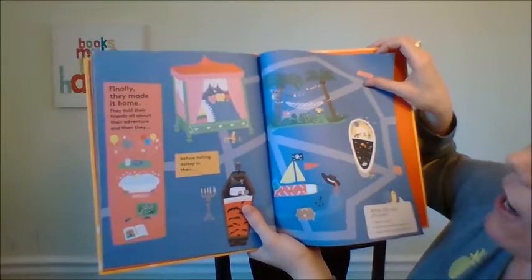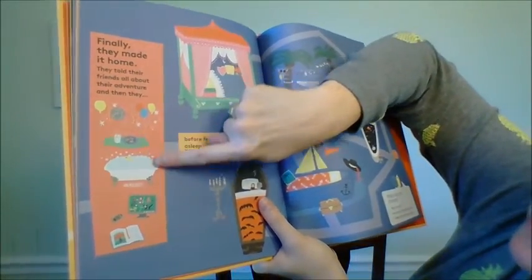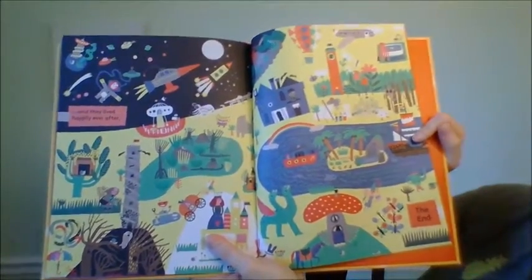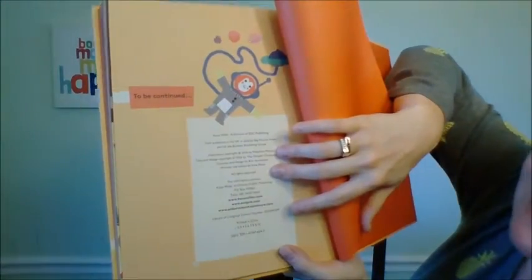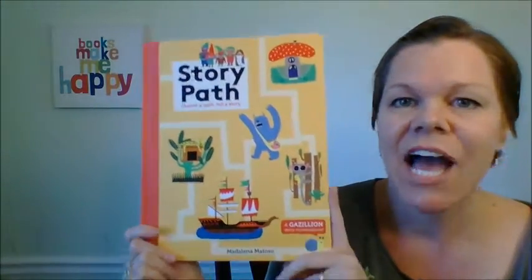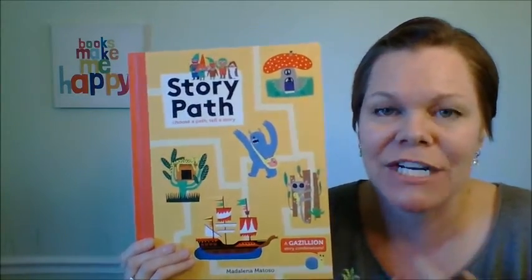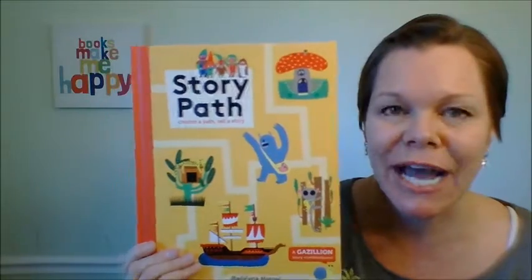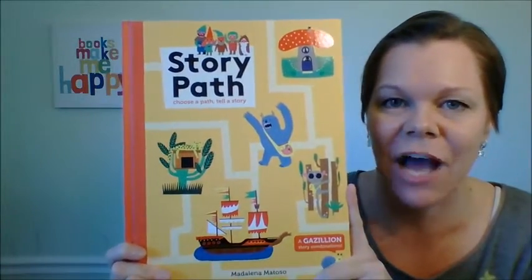At the end: 'finally, they made it home and told their friends all about their adventure. And then they...' had a party, ate cookies and milk, took a bath, played games, read a book. And they lived happily ever after. Then 'to be continued' — because you do it again and again and have a different story every time. Your child gets used to that format of developing a character. And if you pair that with the thesaurus we just talked about, your child's writing is just going to go through the roof. It's just $11.99 for this beautiful hardback book.